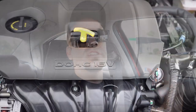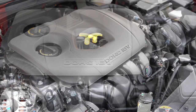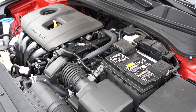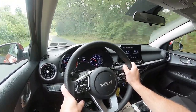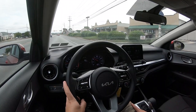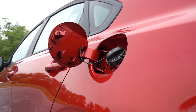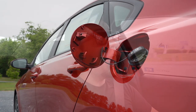The other engine configuration belongs to the GT trim levels: a 1.6-liter turbocharged four-cylinder making 201 horsepower at 6,000 RPM and 195 lb-ft of torque at just 1,500 RPM. Power goes to the front wheels through a seven-speed dual-clutch or a six-speed manual. Zero to 60 is approximately 6.7 seconds. Fuel economy is still impressive at 27 city / 35 highway for the dual-clutch, and 22 city / 31 highway for the manual — both on regular unleaded fuel.